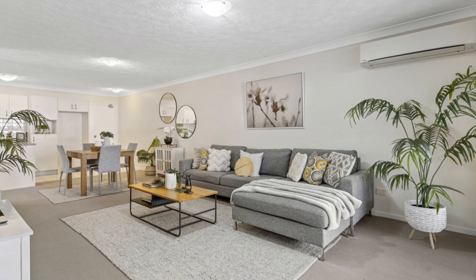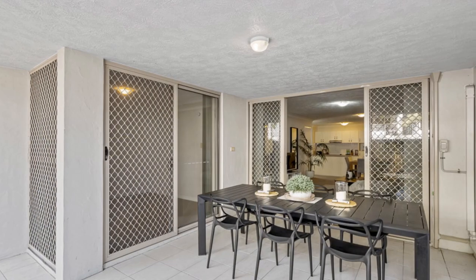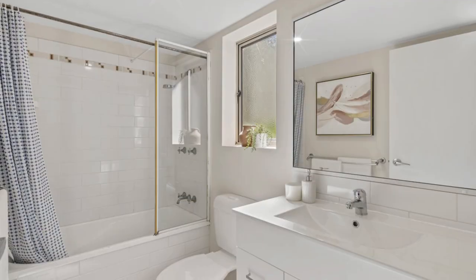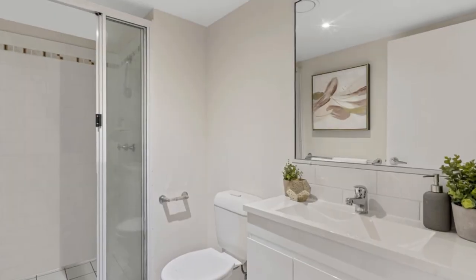Looking for the perfect blend of comfort, convenience, and style? Your search ends here. As you step inside, you'll immediately notice the fresh paint and brand new carpets throughout, creating a modern and inviting atmosphere. The well-presented kitchen is perfectly